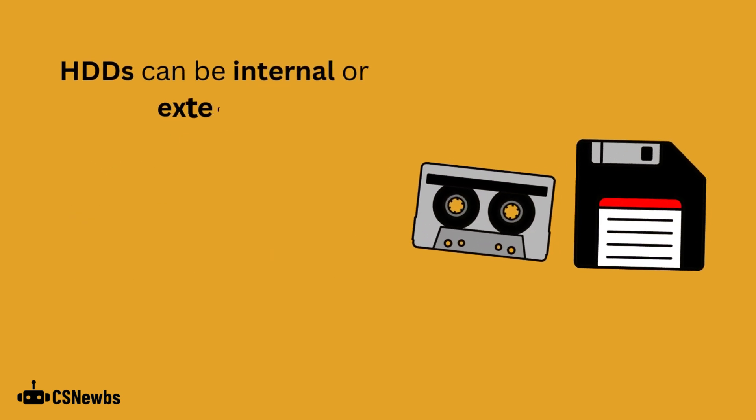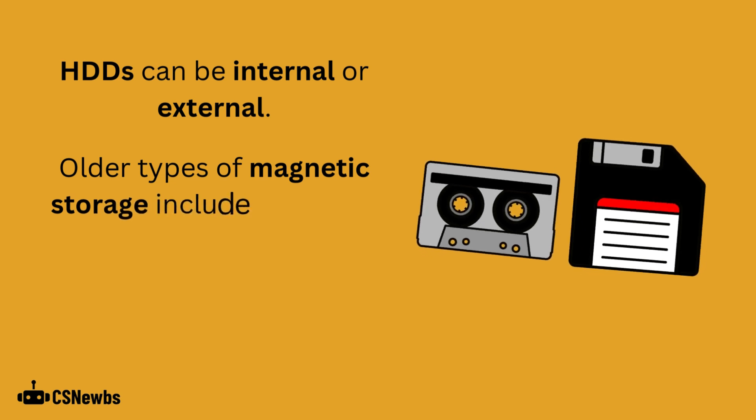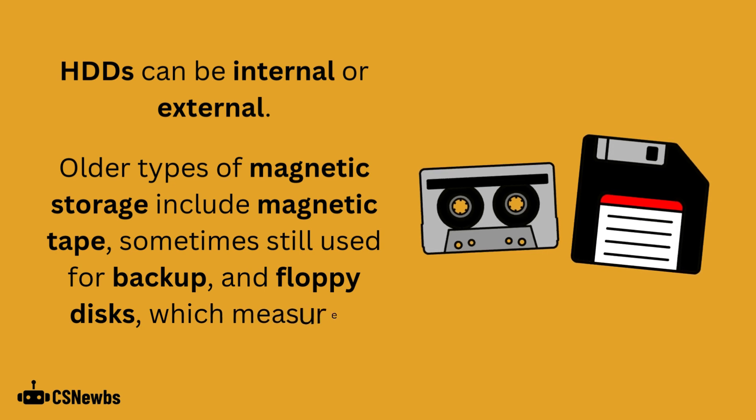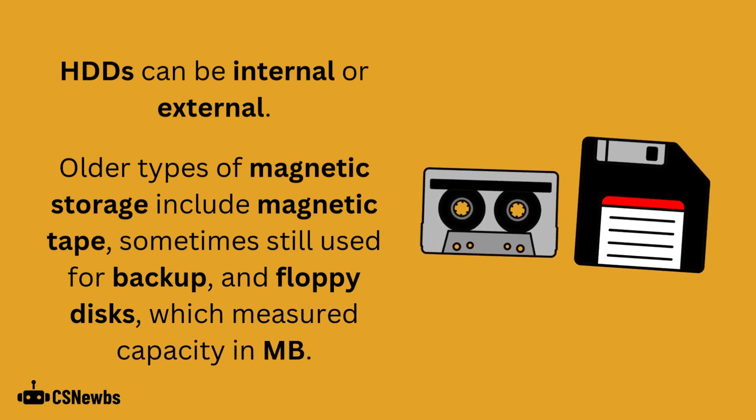A hard disk drive can be internal or external. Older types of magnetic storage include magnetic tape, which is sometimes still used for backup, and floppy disks, which are not used because they had a very low capacity.